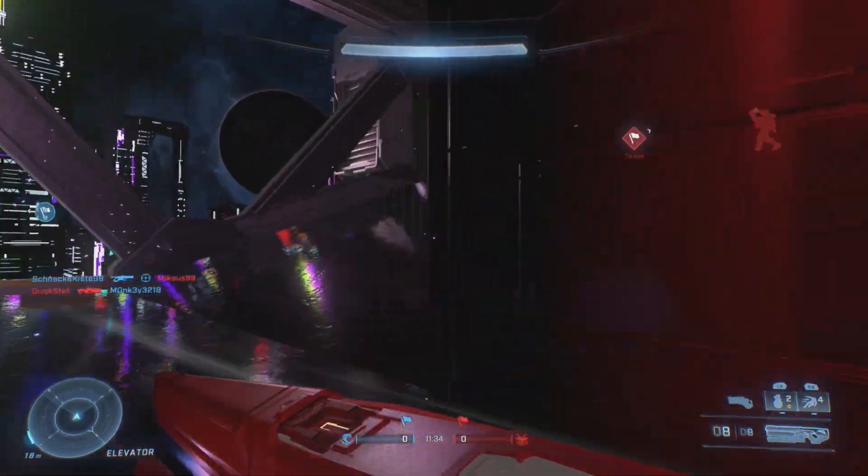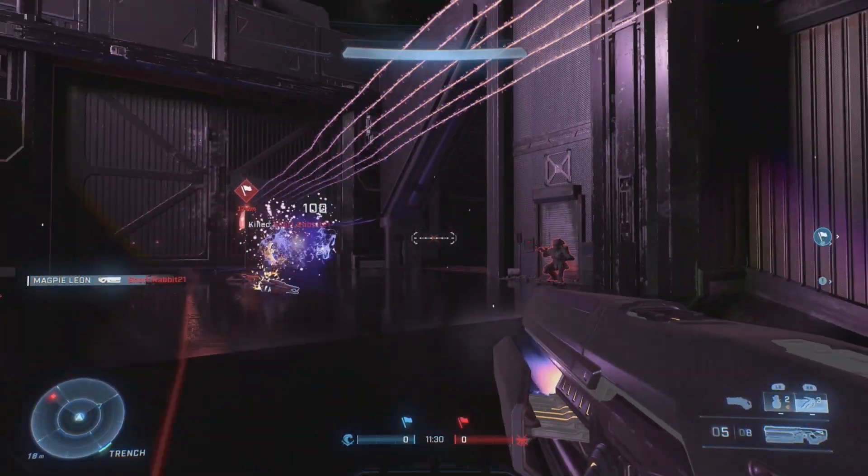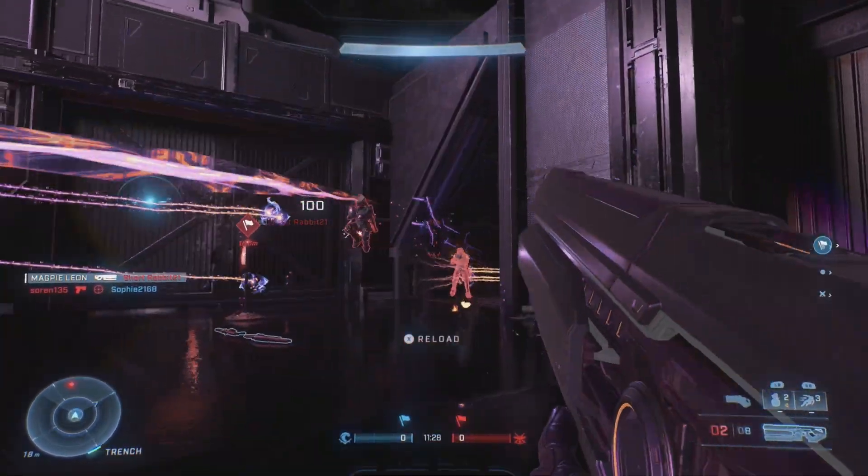Today is September 12th and once again I'm going to be taking a look at the newest items in the Halo Infinite store and determining whether or not they're worth your money. This is Game Magpies, I'm Magpileon and let's jump straight in.